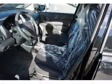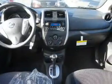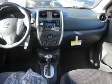Inside you'll find Bluetooth connectivity and auxiliary input, steering wheel controls, curtain head airbags, front airbags, side airbags, side impact door beams, child safety locks, iPod integration, and cruise control.